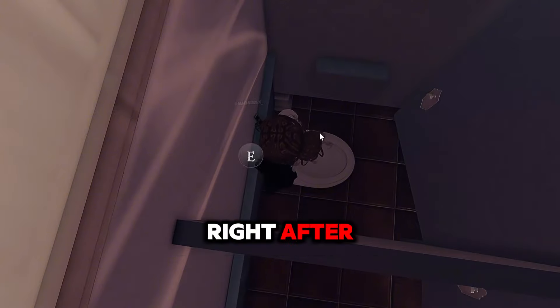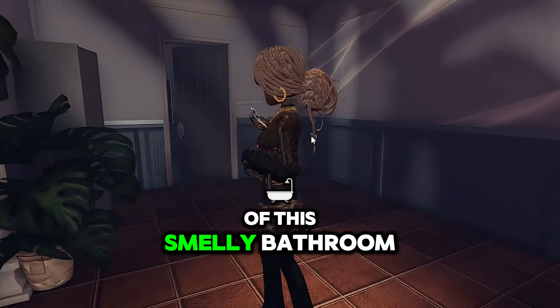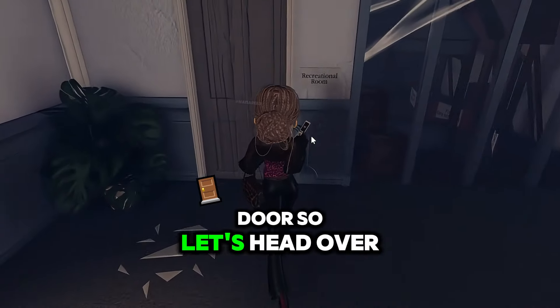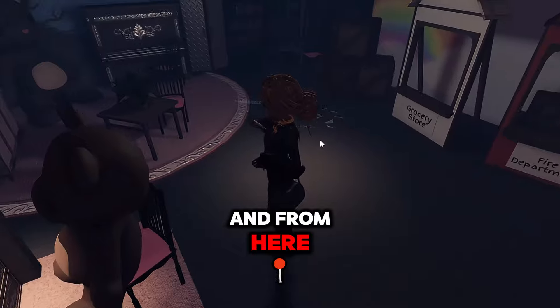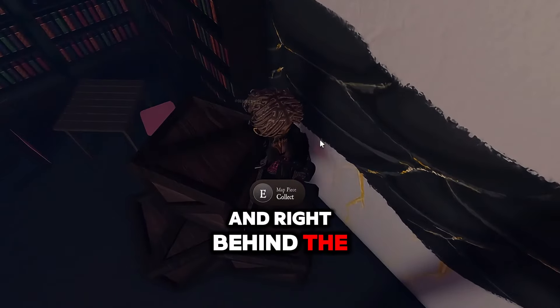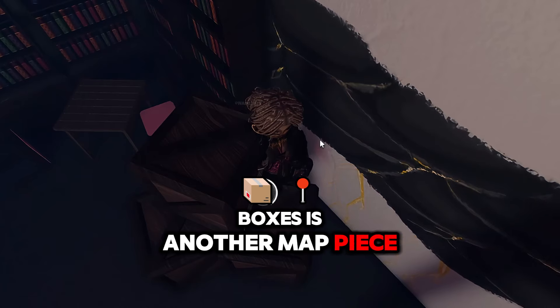Let's go ahead and grab it and then wash our hands right after. Let's get out of this smelly bathroom. We're gonna head over to the recreational room, which is right next door. From here we're gonna head towards these boxes over here, and right behind the boxes is another map piece.